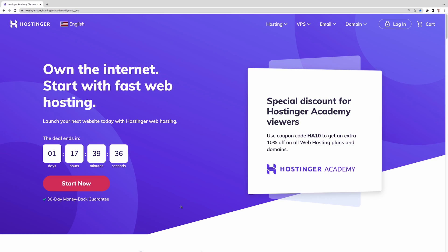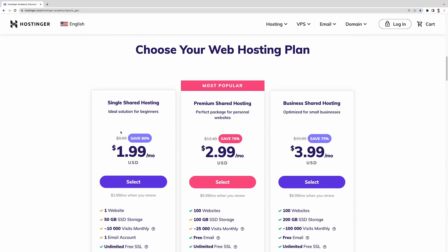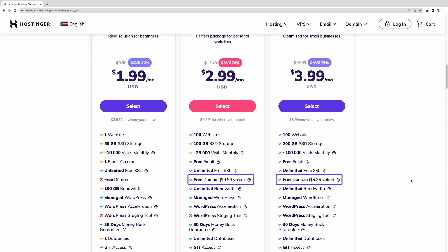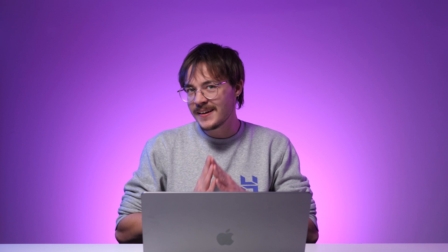Another option you can get with Hostinger is purchasing a web hosting plan that already includes a free domain name. It's a great way to save money and this option is available with most of our plans. But in this video, let's focus on how to buy a domain name from scratch.